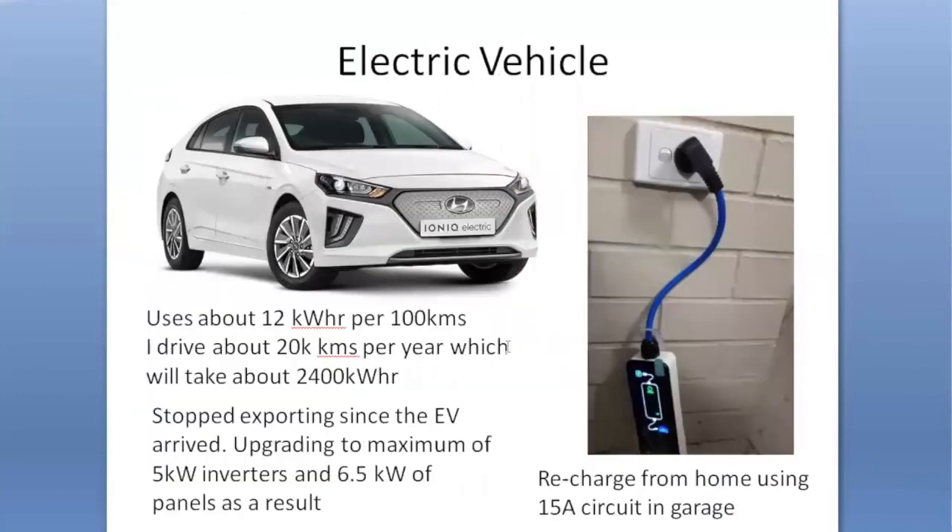The final major element in the electrical story is an electric vehicle which I purchased a few months ago. I do around 20,000 km a year, so I'm going to need quite a lot of power. I've put a plug into the garage and use a slow recharge — from the battery overnight or from the panels during the day. I've pretty much stopped exporting to the grid since getting the electric vehicle, and that's one of the reasons for doing the upgrade, to give myself some more capacity.